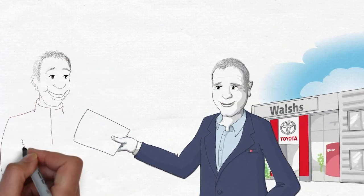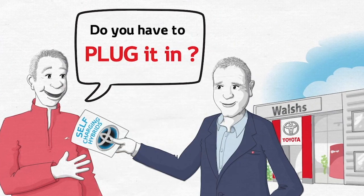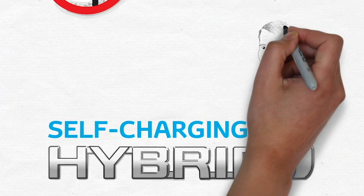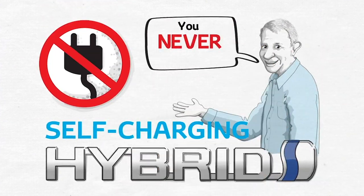Here at Walsh's Toyota in Kilkenny, the number one question we get asked about Toyota self-charging hybrids is: do you have to plug it in? The answer is really simple — you won't ever have to find a charging point for one of our self-charging hybrids, because you never have to plug them in.